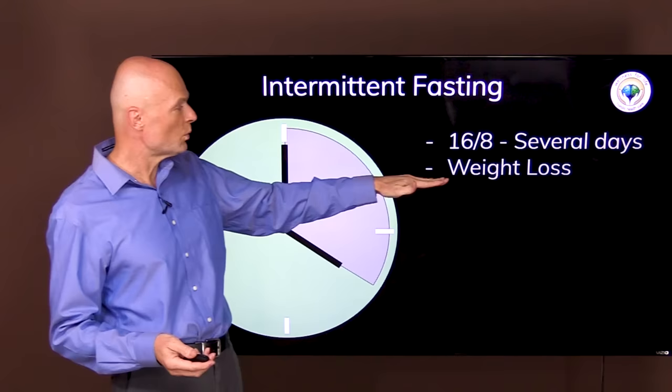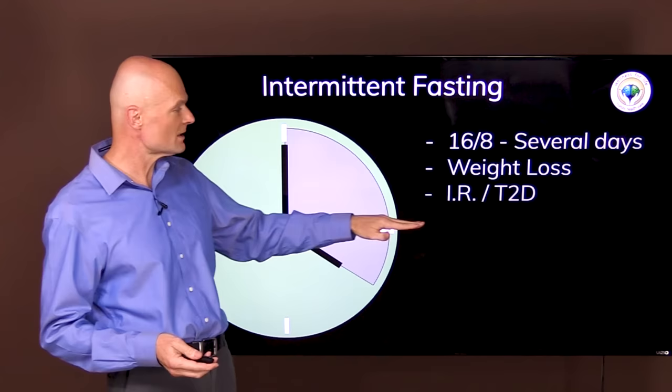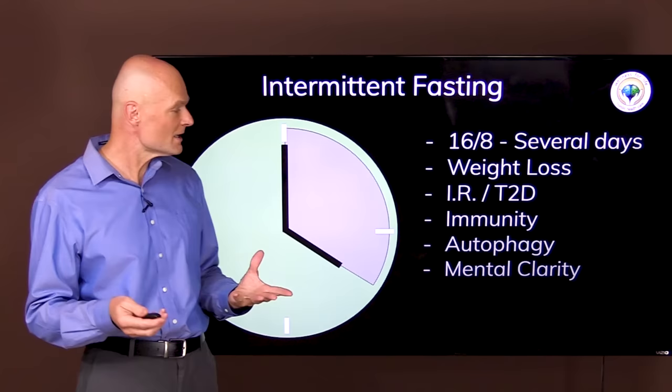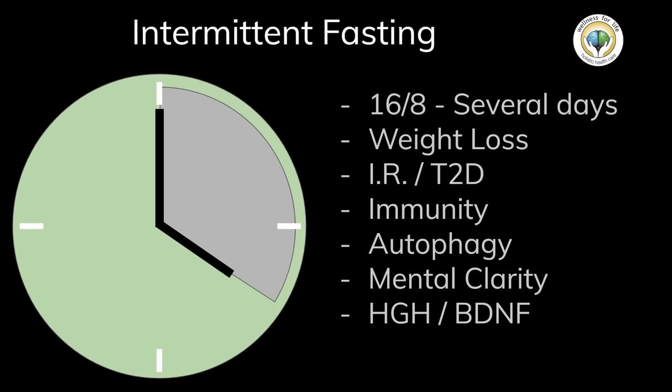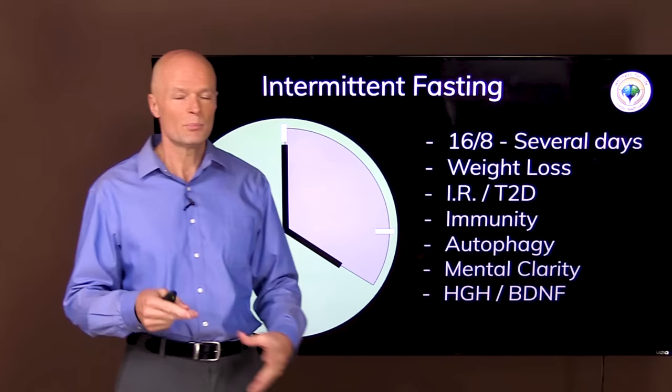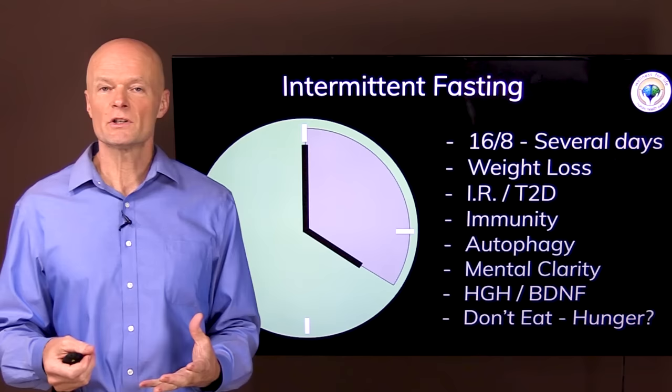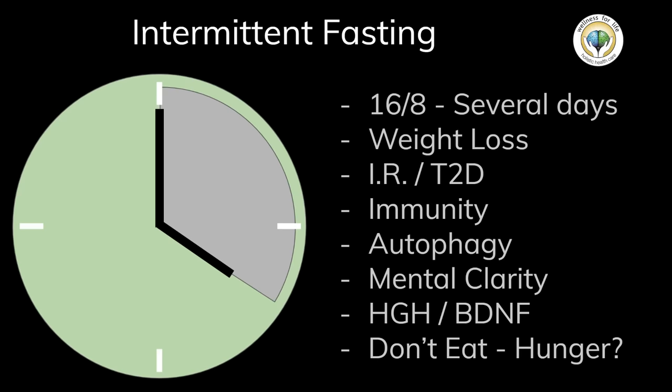Some of the benefits are weight loss, insulin reduction, and improvement in insulin resistance and type 2 diabetes. It can boost immunity, it can boost autophagy, it can boost mental clarity, and the benefits go on and on. You can even build a better brain — you make more human growth hormone and more brain-derived neurotrophic factor when you're fasting, and both of those hormones are essential for making new brain tissue and new connections. The only thing that could really sabotage all these benefits is that for some people, if they don't eat, they get hungry.